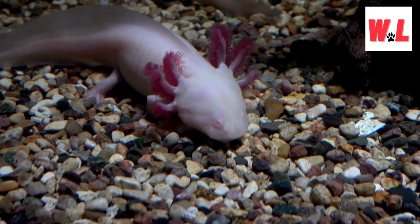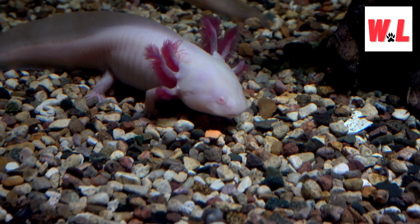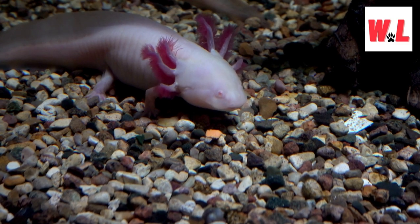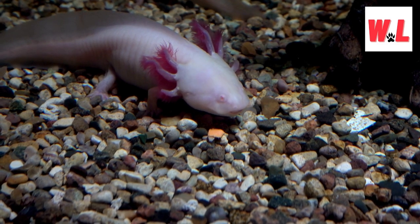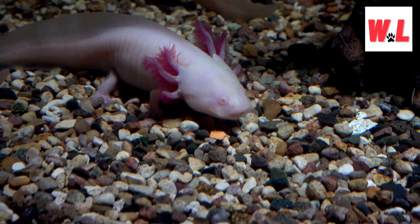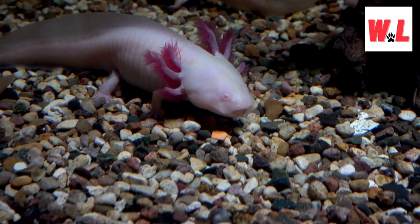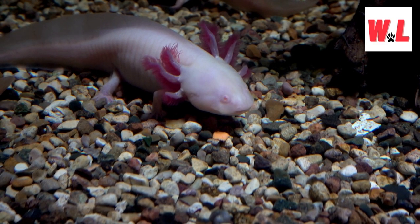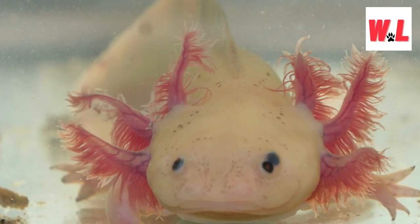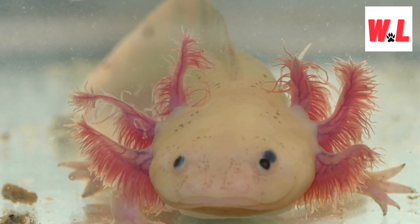Dive into the aquatic world of perpetual smiles as we explore the axolotl, a creature that defies conventional classification — neither fish nor amphibian but a delightful amphibian related to the tiger salamander. Ranging from 6 to 14 inches in length, these aquatic wonders captivate with their charming, eternal grins. Scientists attribute this phenomenon to a trait called neoteny, causing the axolotl to retain its juvenile features throughout its life. Additionally, their fluffy appendages, resembling feather boas, add an extra layer of visual appeal.